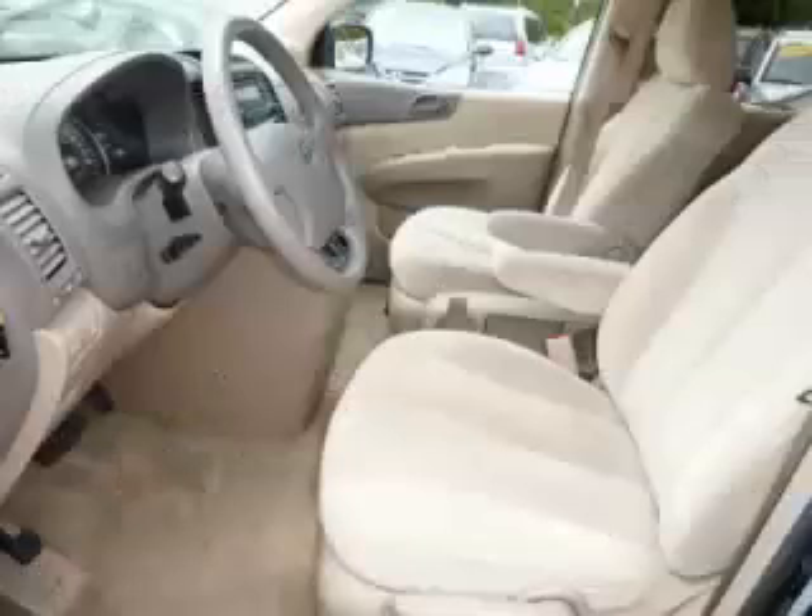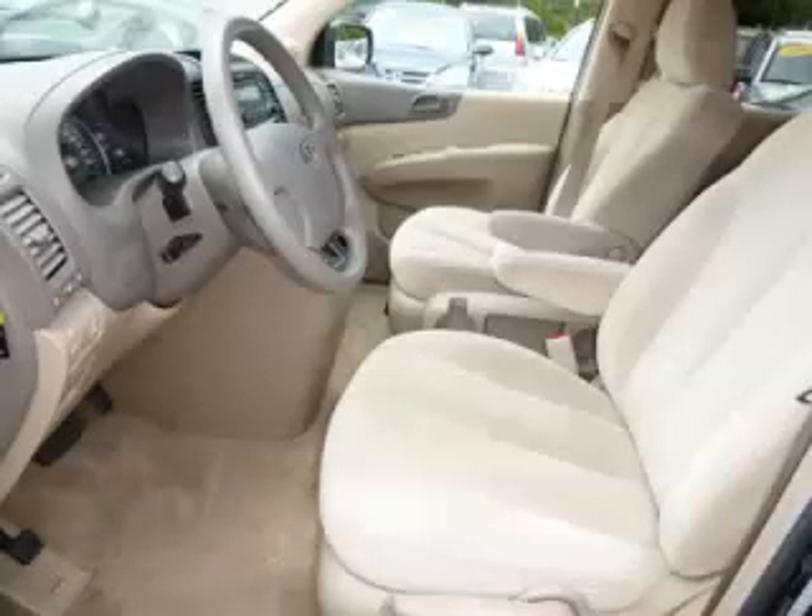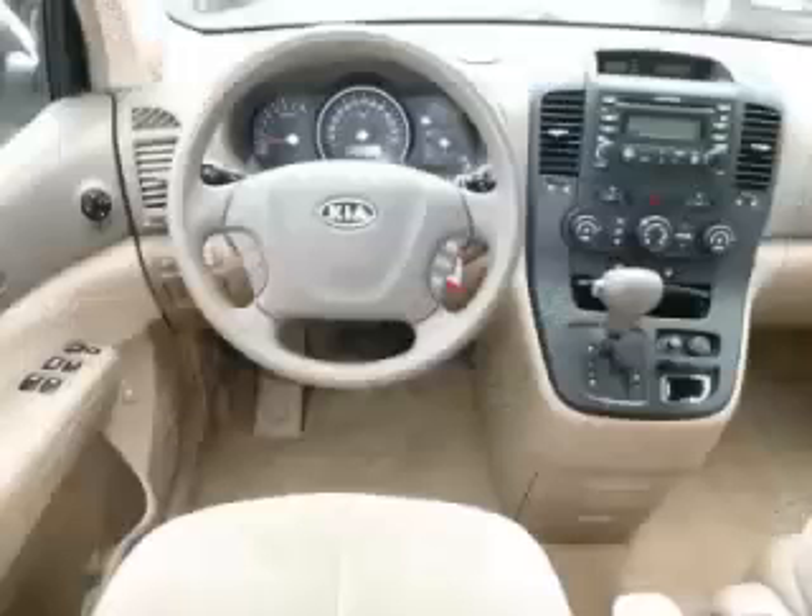Top features include four captain's chairs, dual-zone air third-row seats, fold-away mirrors and dual sliding doors. Are you ready to experience this vehicle for yourself?